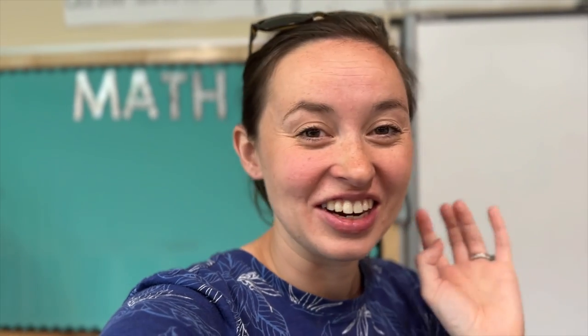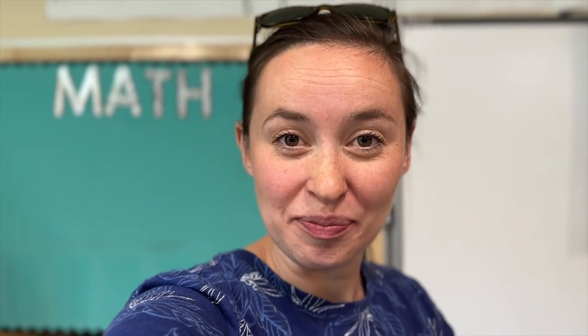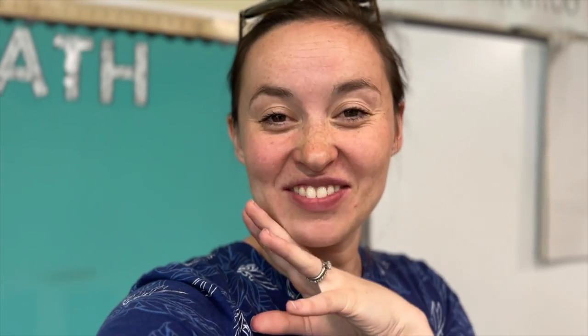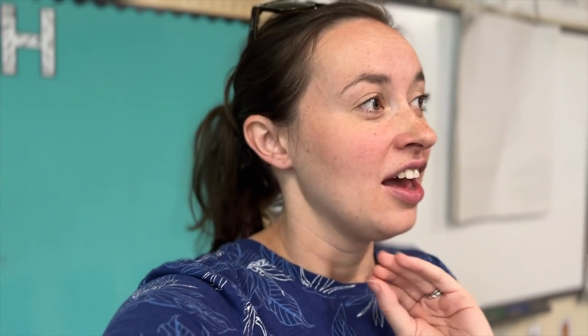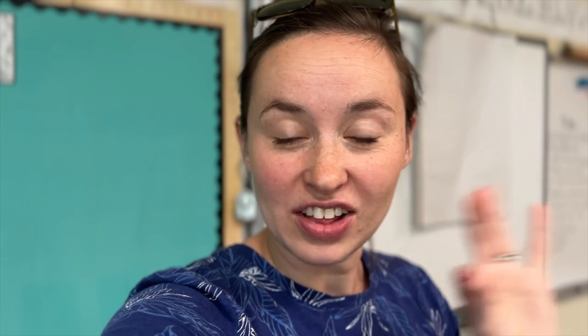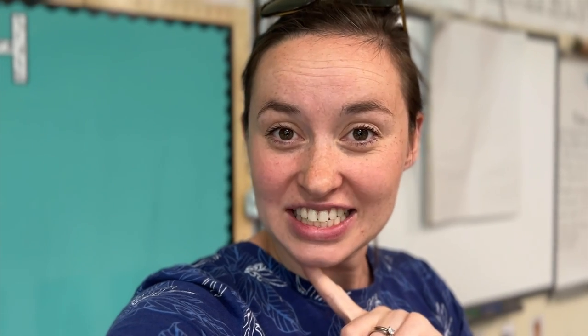We are going to pick something on the to-do list to work through and get to it. If you're new here, my name is Victoria. I am a seventh-year third grade teacher in Maine and a mom to a 22-month-old. I'm so happy you're here — we're going to have a lot of fun.